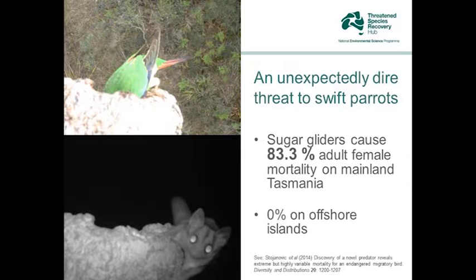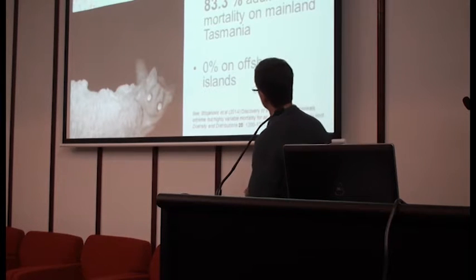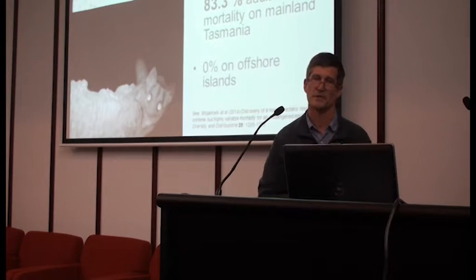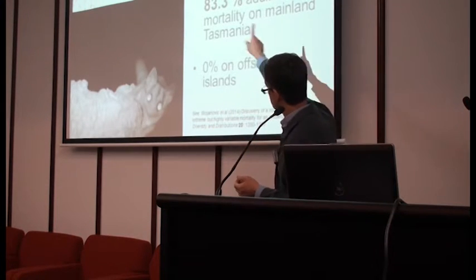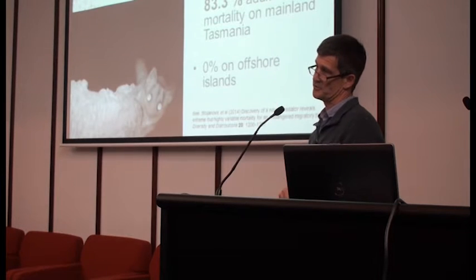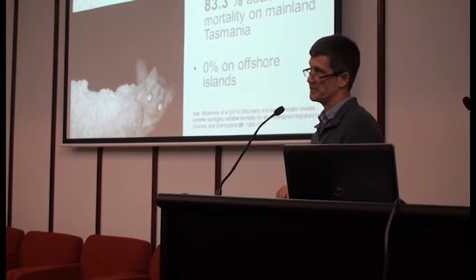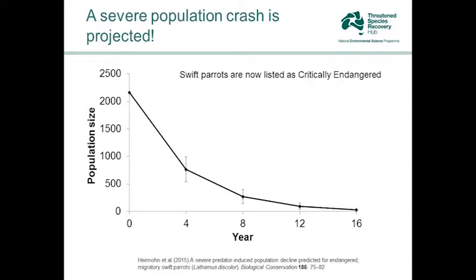The rates of mortality are incredibly high. On the main island of Tasmania, 83% of nesting females are being killed by sugar gliders — a rate so phenomenally high it's hard to believe. It's only made slightly more bearable by the fact that on the few occasions when the birds go to the offshore islands, there are no sugar gliders, so they are safe from this form of predation. If you average those two figures — the 83% and the zero — balanced for where they breed and how often, the rate comes down to about 50% per year. So every year about 50% of breeding female swift parrots are getting eaten by sugar gliders. Clearly unsustainable.